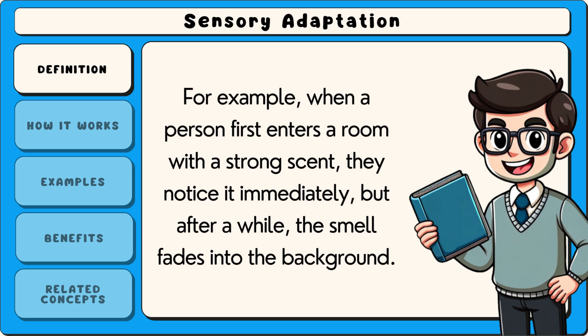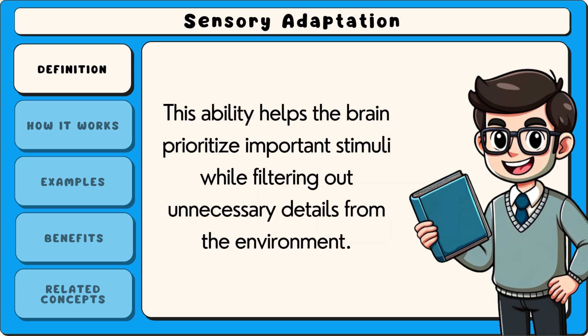For example, when a person first enters a room with a strong scent, they notice it immediately, but after a while the smell fades into the background. This ability helps the brain prioritise important stimuli while filtering out unnecessary details from the environment.